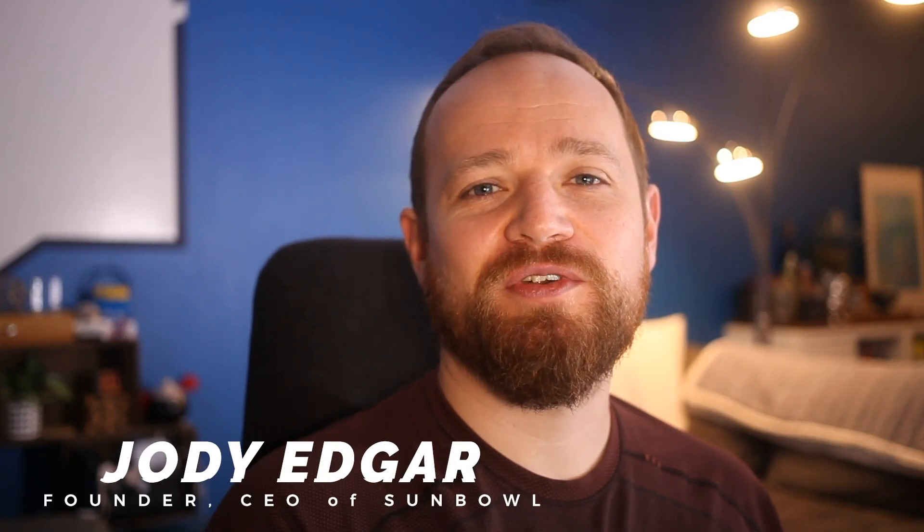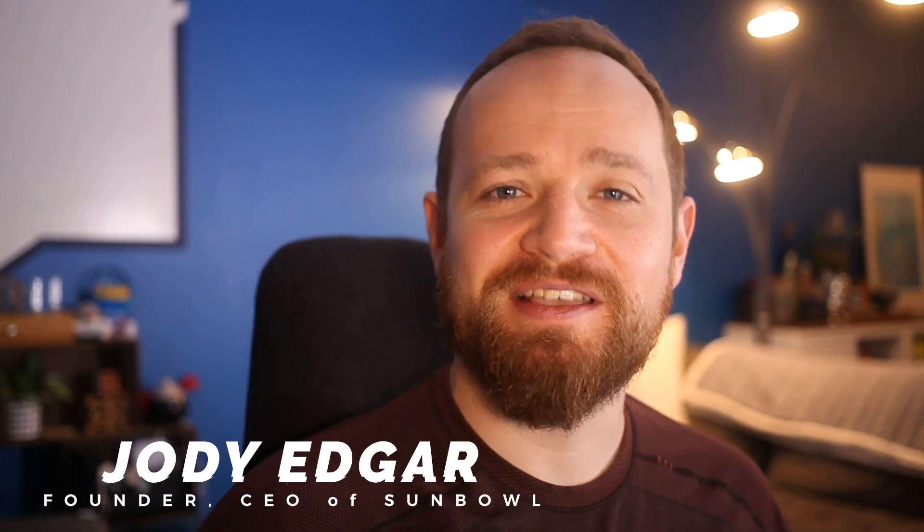Hey guys, Jody here. I'm going to go over a couple of things that I have learned over the last couple of years of working remotely. I feel that since we're in a time where everybody is being quarantined and kept in their own homes, there are a couple of useful tips I can show you that will really help your day-to-day operations when it comes to your business. These are apps we've used inside my company for a long time, so let's hop over to the screen.